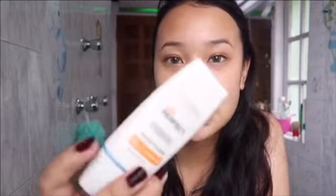After this, let's go with the sunscreen. It's the UV Perfect with SPF 50. I really like this sunscreen. Now I want to moisturize my lips.